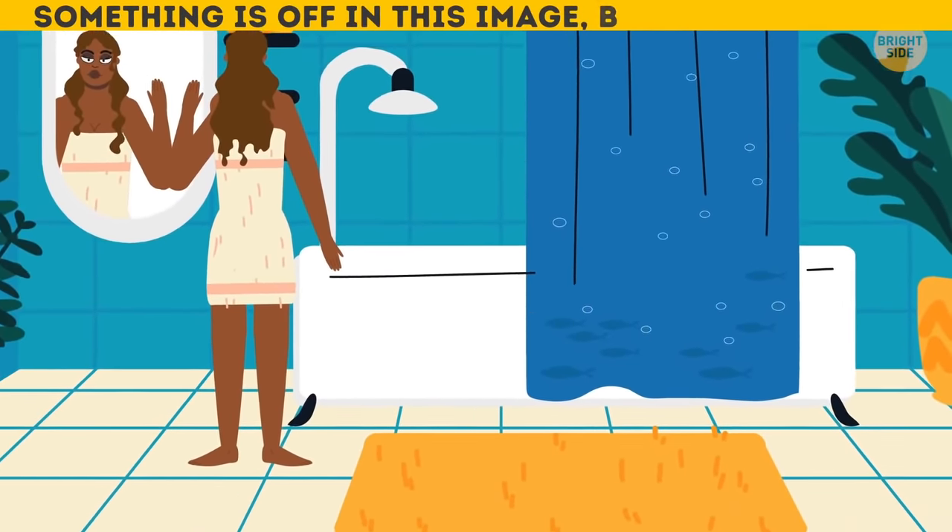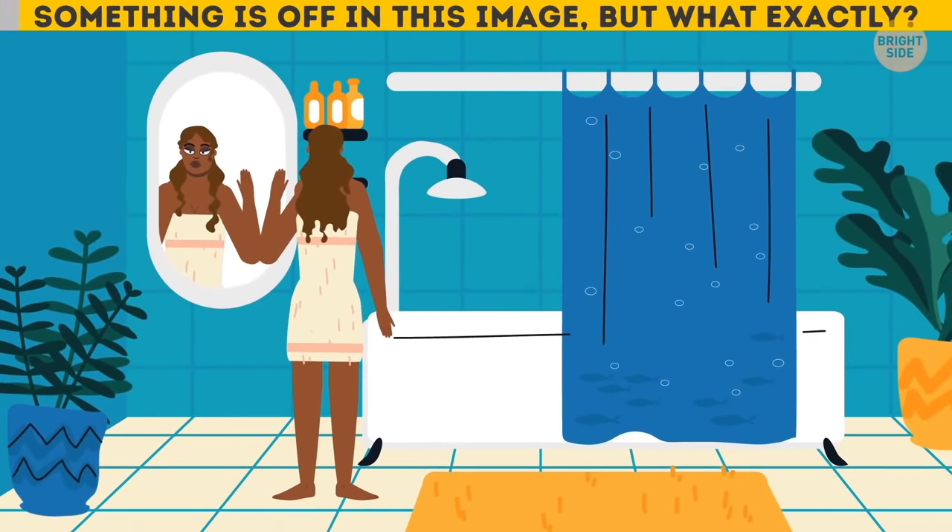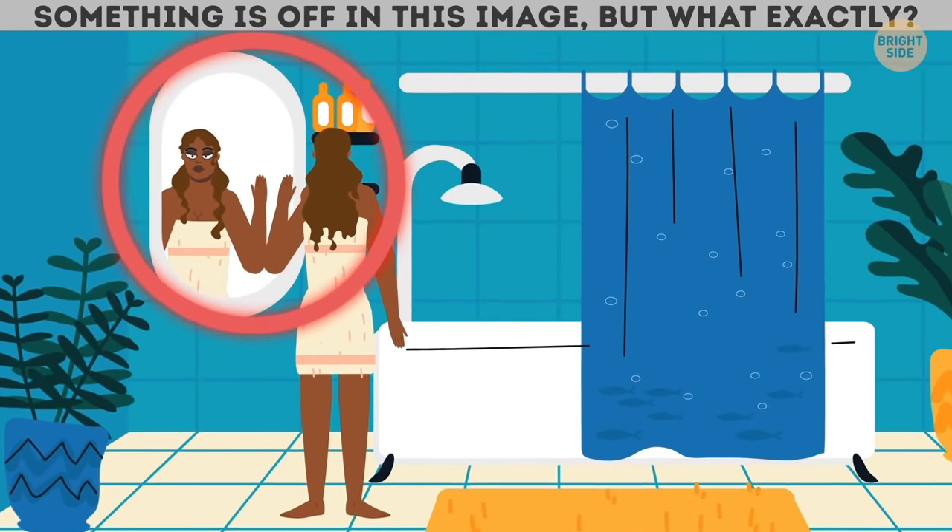Something is off in this image, but what exactly? The woman's reflection is all wrong.